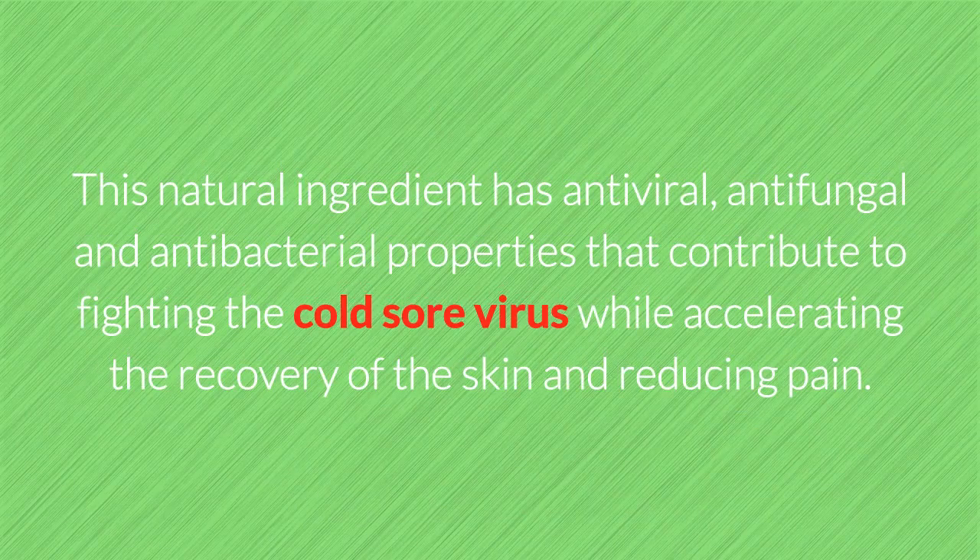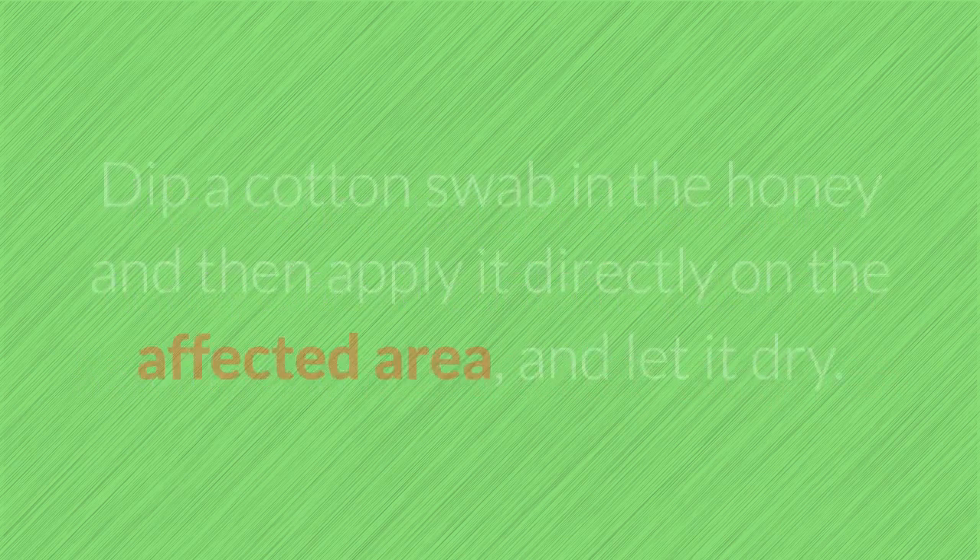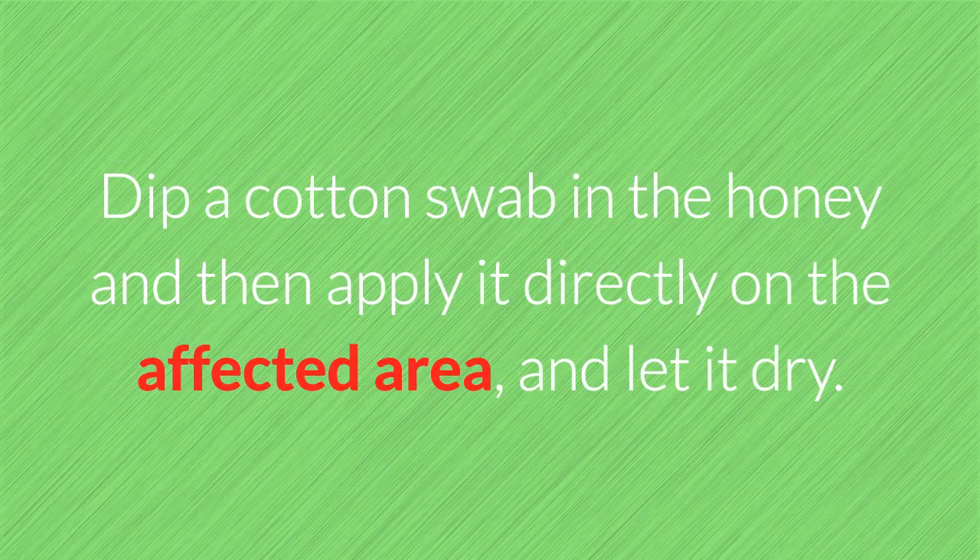3. Honey. This natural ingredient has antiviral, antifungal and antibacterial properties that contribute to fighting the cold sore virus while accelerating the recovery of the skin and reducing pain. How to use: Make sure you get 100% pure honey since it contains powerful healing and disinfection enzymes. Dip a cotton swab in the honey and then apply it directly on the affected area and let it dry.